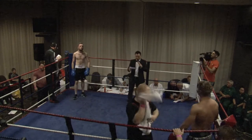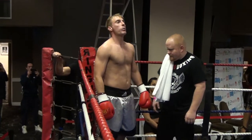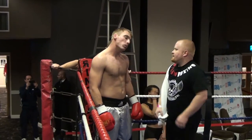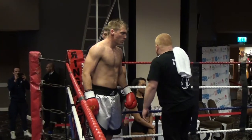Ladies and gentlemen, your official introduction. In the red corner, his fighter weighing today at 76.6kg, he fights out of Williams' boxing gym and has a record of one win, one loss. Introducing Gary Harris!